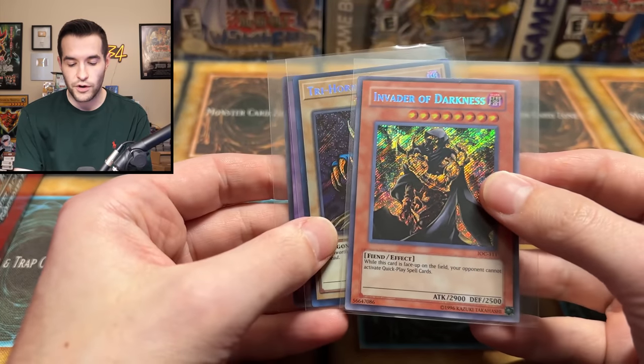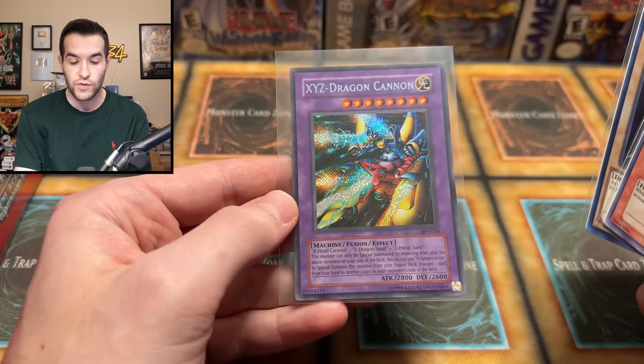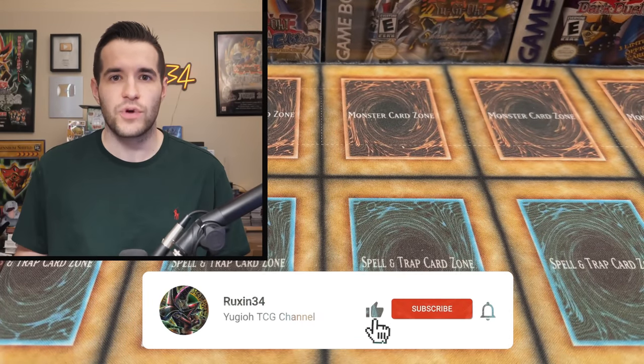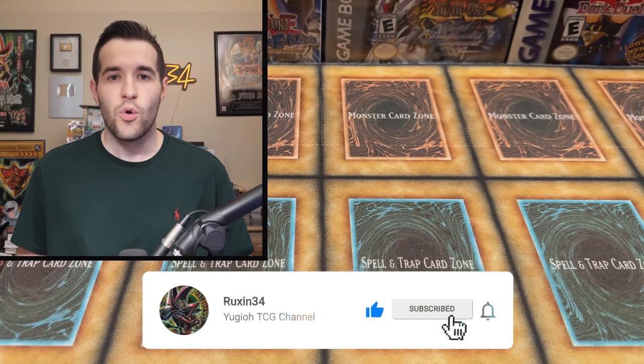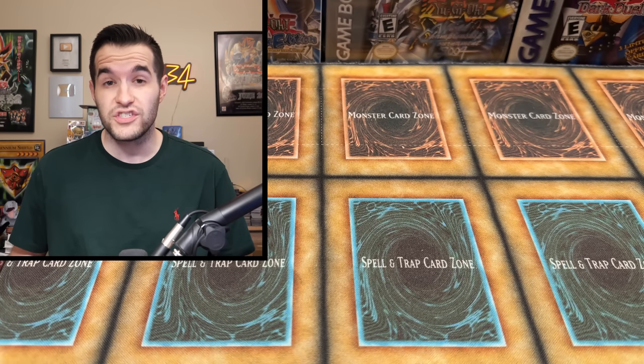What set should I open and actually get a lot of my money back? Well, two of them are here today. But before that, we have a giveaway. I'll be giving away these three cards: Invader of Darkness Secret Rare from 2017, 25th Anniversary Trihorn, and an original 2003 XYZ Dragon Cannon. Just like the video, be subscribed, turn on notifications, and let me know down below which is the best value set in your opinion. Maybe it could be one of these two or do you have another idea?